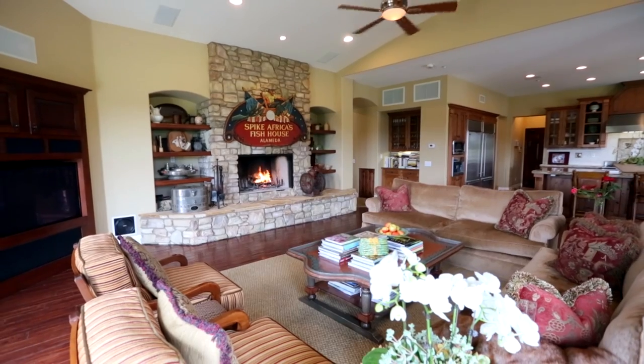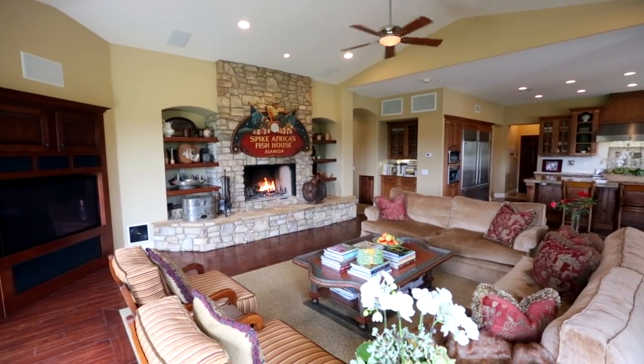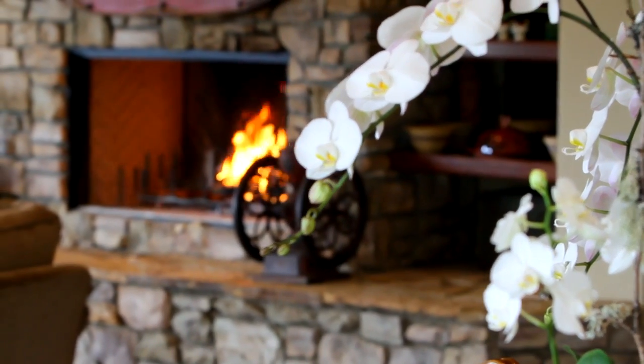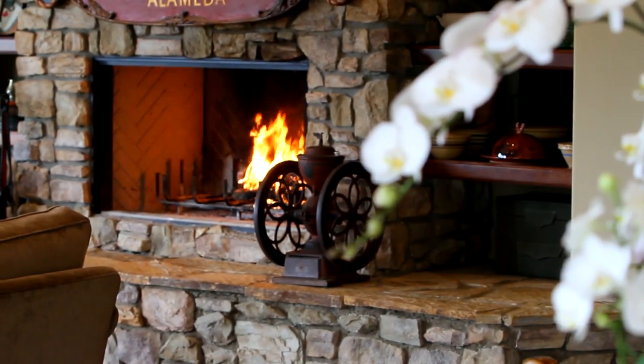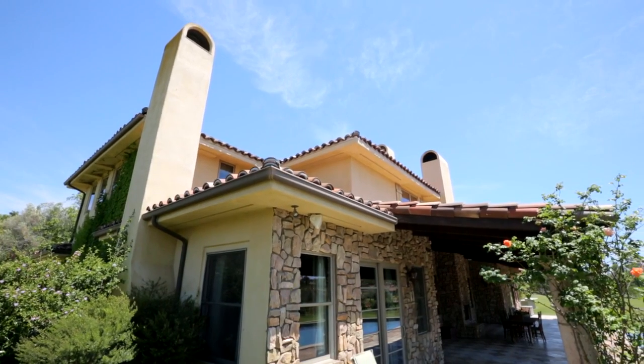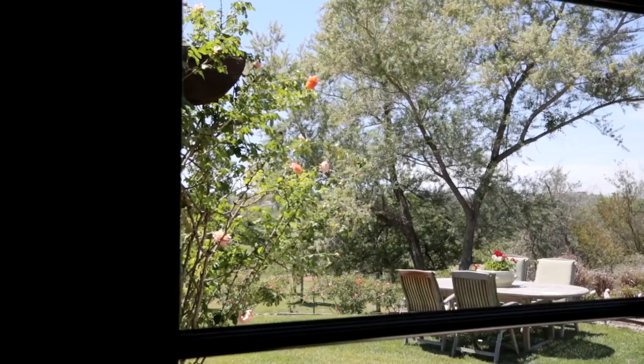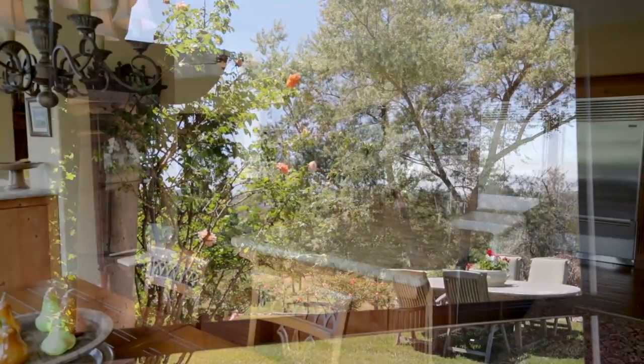The large family room, complete with beautiful hardwood flooring, features a stone fireplace with hearth and custom built-ins inspiring warmth and charm. Large Pella windows throughout allow natural light to fill the home, while also showcasing the spectacular property grounds.